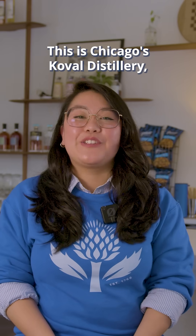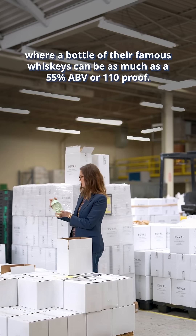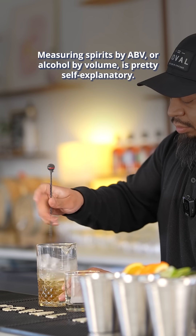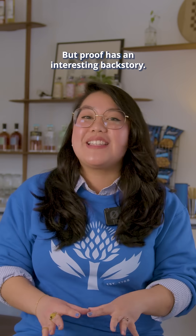This is Chicago's Coval Distillery, where a bottle of their famous whiskies can be as much as 55% ABV or 110 proof. Measuring spirits by ABV, or alcohol by volume, is pretty self-explanatory, but proof has an interesting backstory.